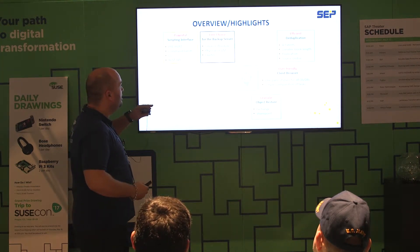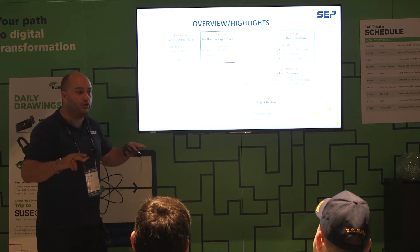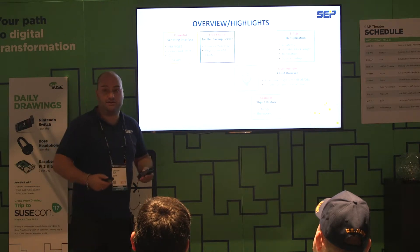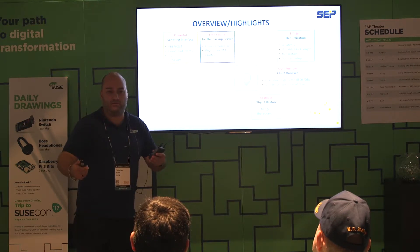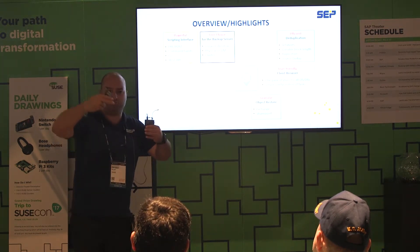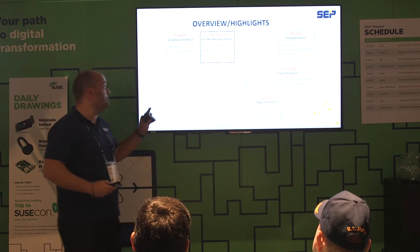Powerful scripting interface: everything you can do in the graphical user interface, you can also do in a command line — very helpful for big environments, for data centers. They need automation, such as when a new VM is created, you can start a script which creates a backup task and a schedule. This is what you can do with our scripting interface.